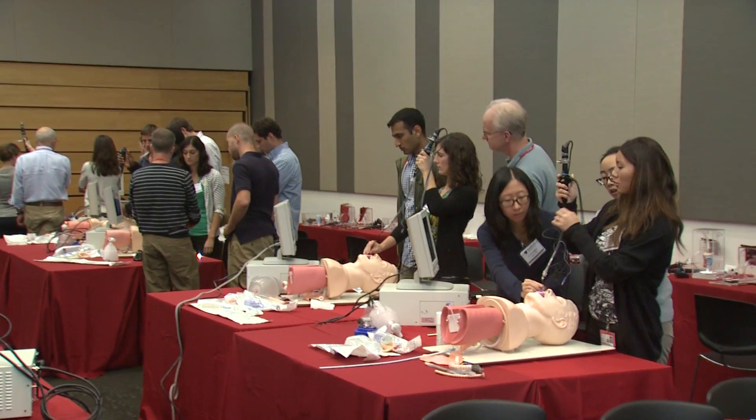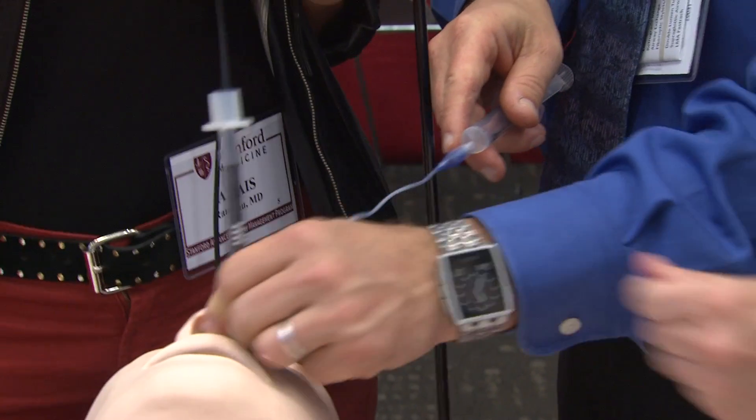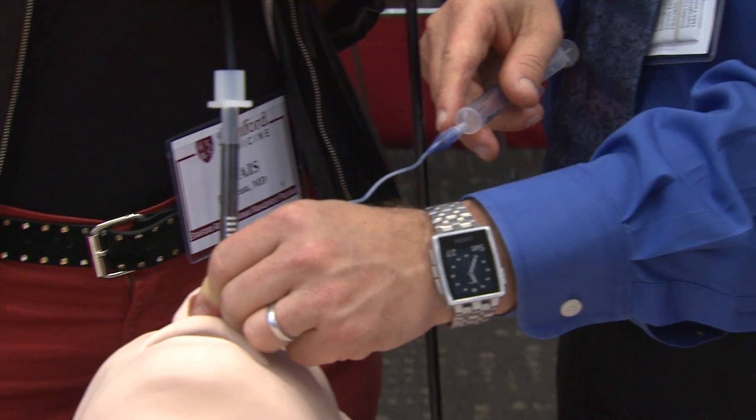Fiber optic intubation is a very hands-on practice in the clinical setting. It's often used when you're dealing with very difficult circumstances, and there isn't really time under those circumstances to practice. Now is the time to practice so they can really hone their skills so it becomes second nature.